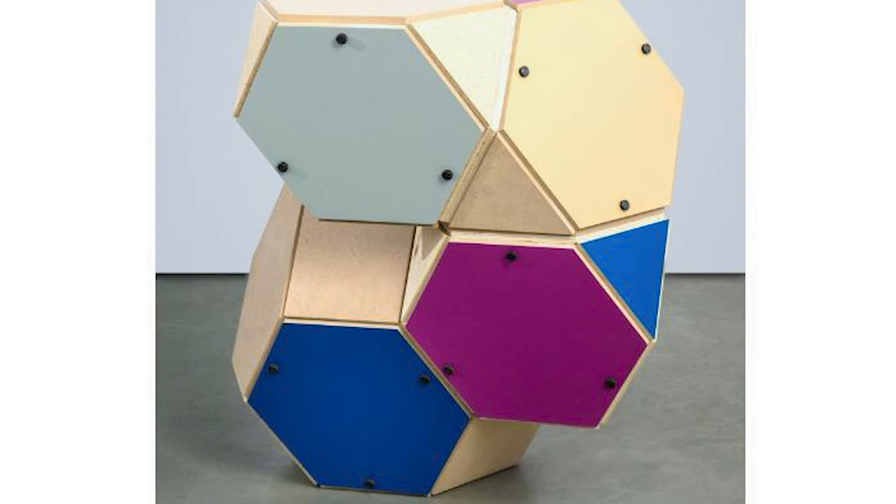Murata remains committed to exploring those forms, in particular the truncated tetrahedron. The system has evolved into her recent work for an exhibition at the University of Waterloo Art Gallery.